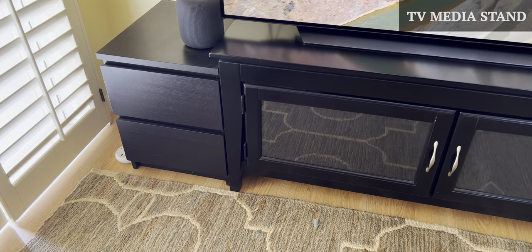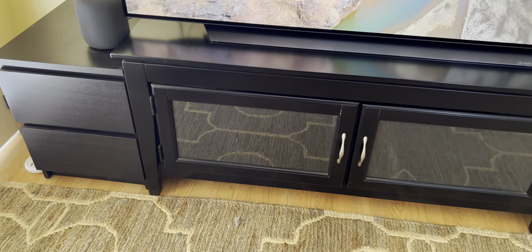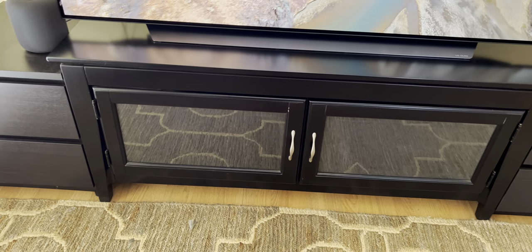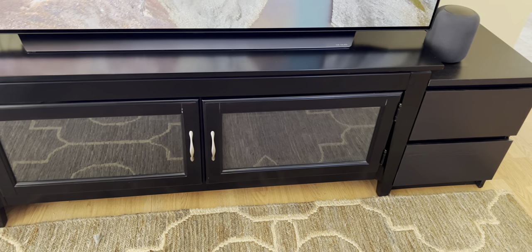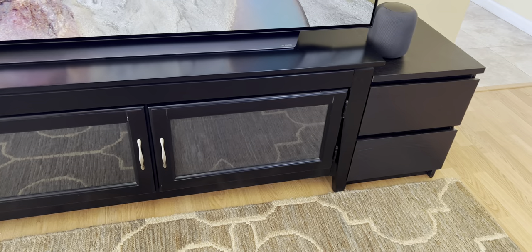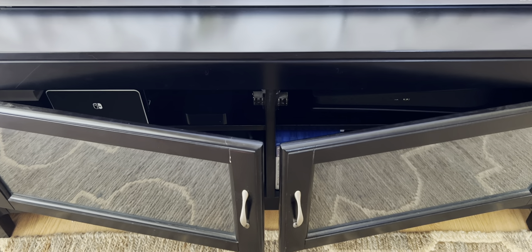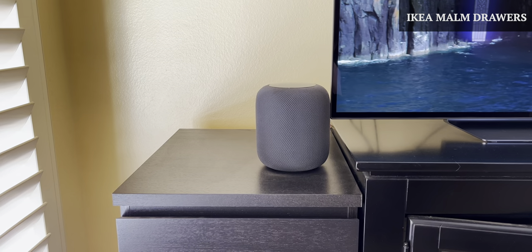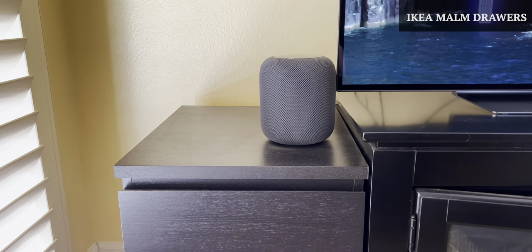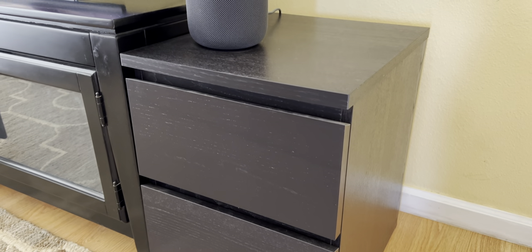Moving on to the TV media stand — this is from Living Spaces and I've had it for over a decade. I've used it with my old TV and it's been great. It's made out of wood and has enough space for all of my devices. The doors are held shut by magnets, which keeps dust and dog hair out. Next to the TV stand are MALM drawers from IKEA, which I use for storing things like books, external hard drives, and cables.